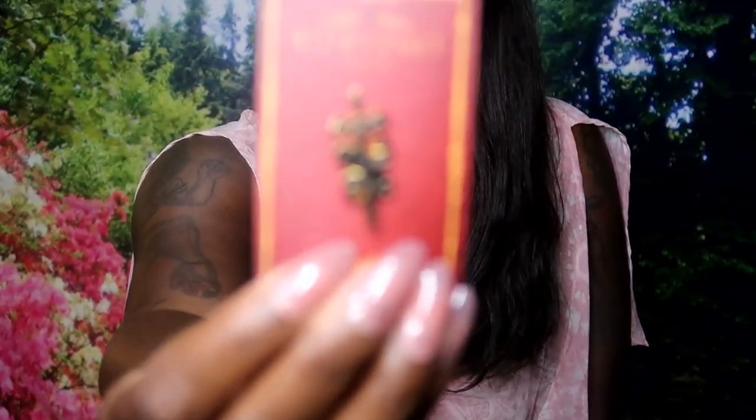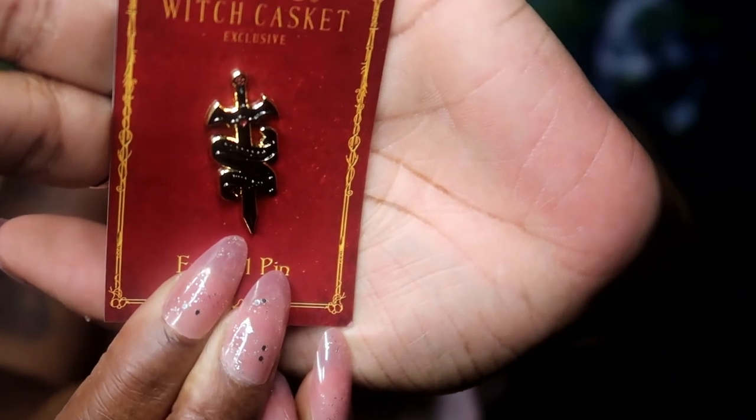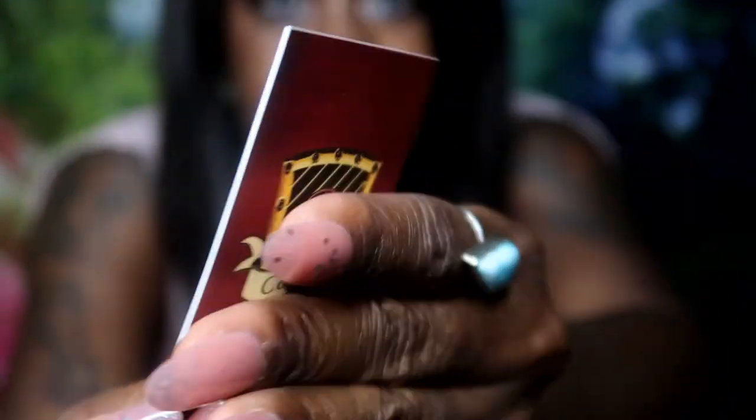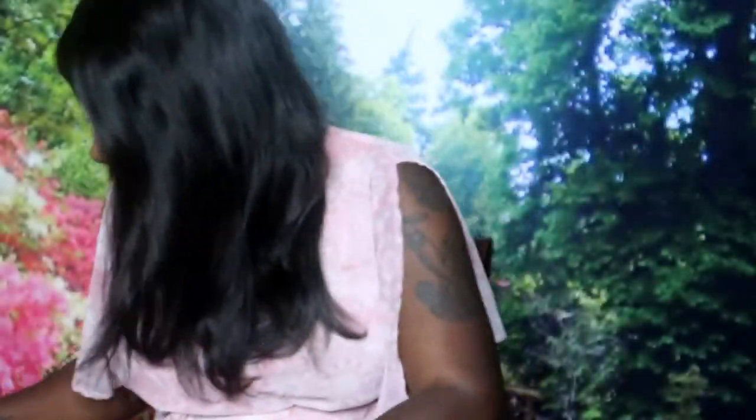I have my dog right here in front of me - can't see her but she's here being nosy with the bag. Here is a pin and it says 'Fearless Witch' - it's an enamel pin. I like this courage kit, it's really nice.